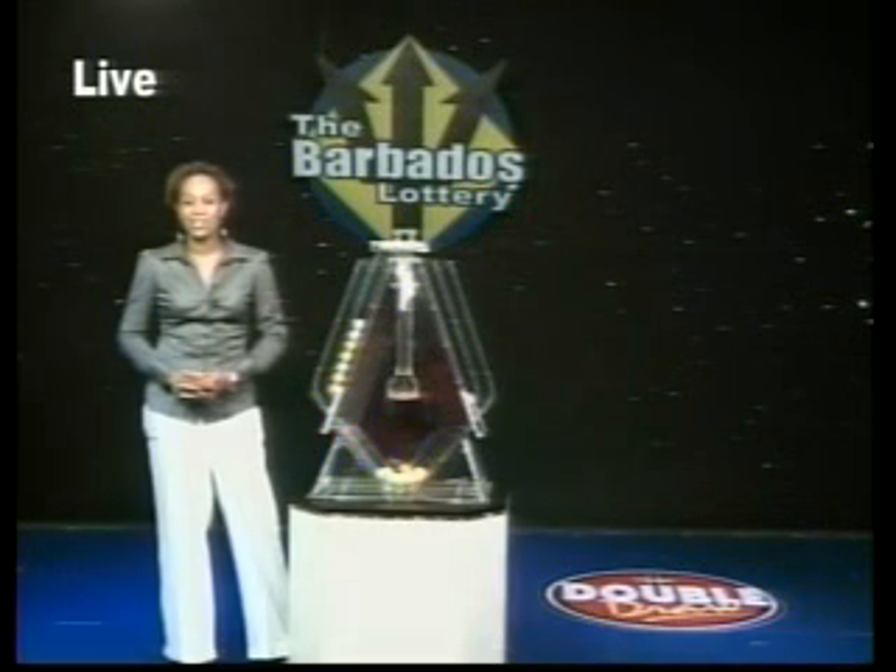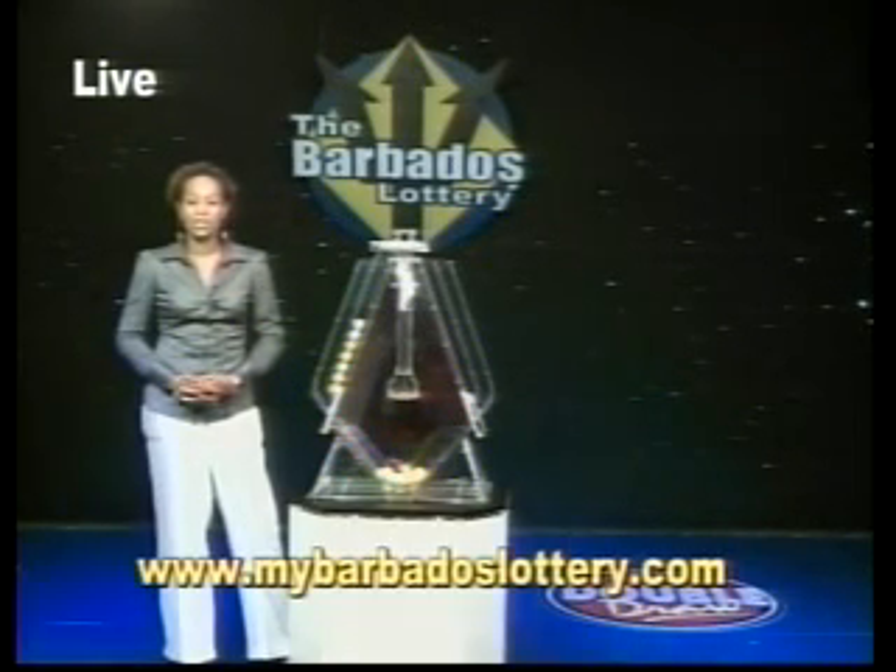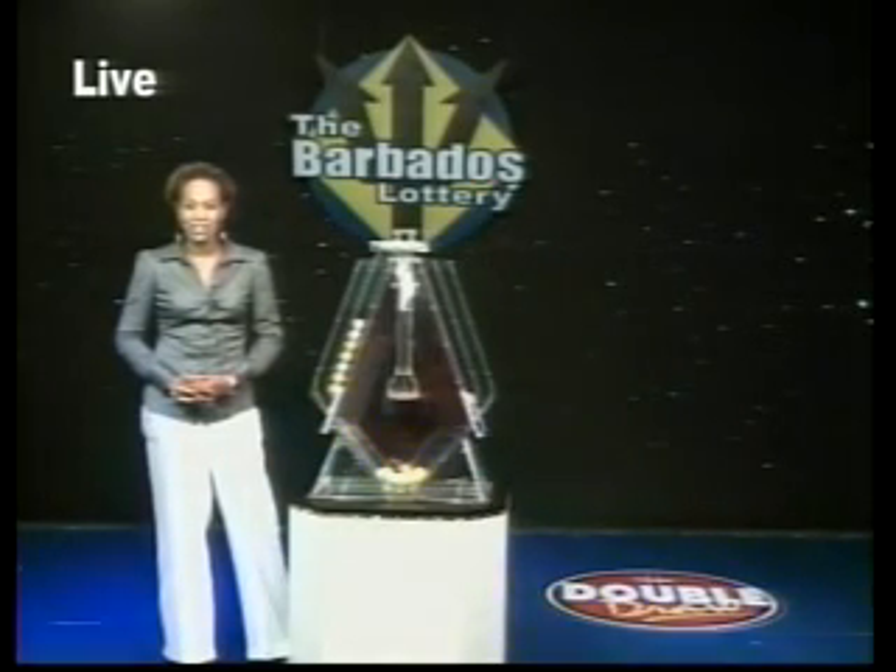Did you know you can top up your mobile phone at over 200 Barbados Lottery agents island-wide? Yes, you can, so top up today. Check out our new interactive website, www.mybarbadoslottery.com. Remember, play responsibly. The Barbados Lottery, supporting sport, youth, and culture.